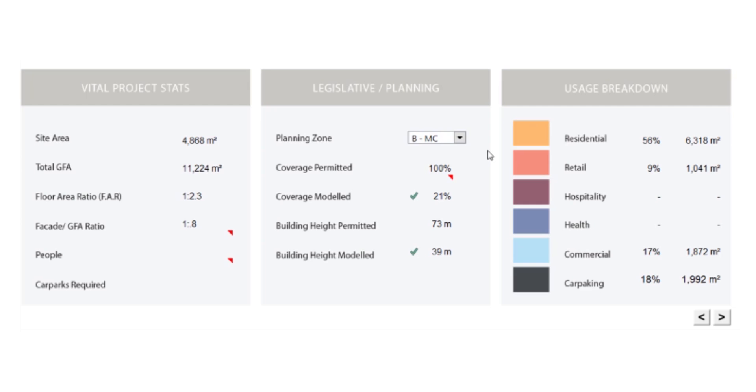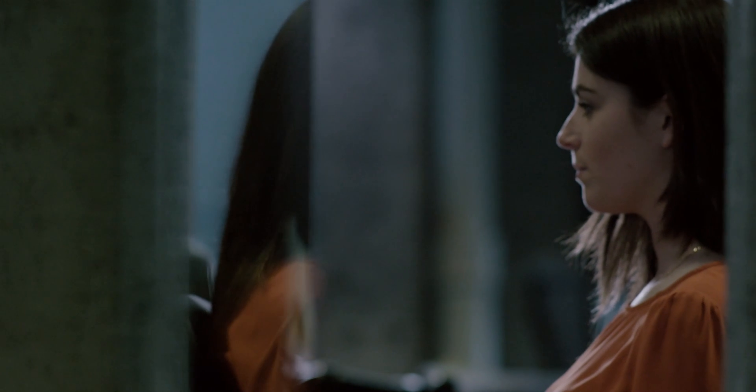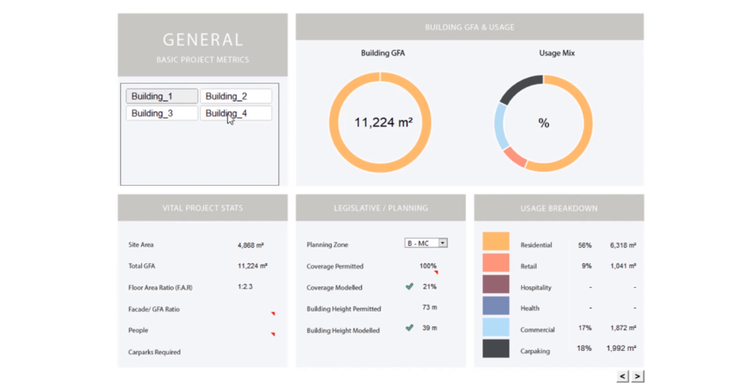The dashboard reports on permitted height and modeled height. Buildings can be selected individually or all at once to report on the total project.